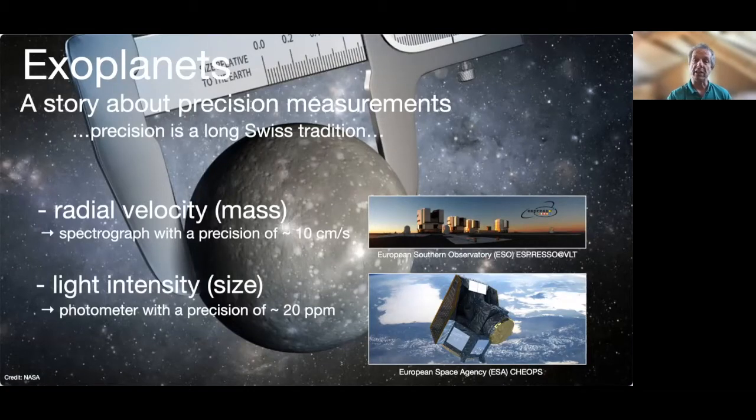The other method is based on precise photometric measurements. The planet transiting in front of the star induces periodic variation in the light we receive from the star. The amplitude of these variations provide a measure of the relative size between the star and the planet. The typical precision goal is 20 ppm.